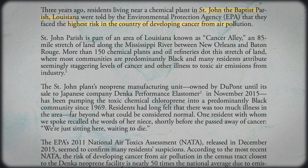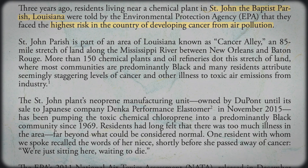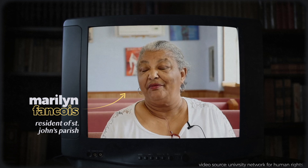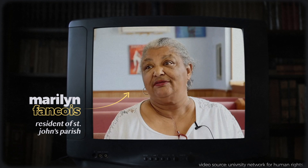As a result, the EPA told one town in Cancer Alley, St. John's Parish, that they face the highest risk of cancer in the country. But even if they somehow escape the grips of cancer, residents like Marilyn Francois can barely breathe taking out the trash: "By the time I left from the trash can back in the house, I was breathing hard and I knew it was something that was in that air."